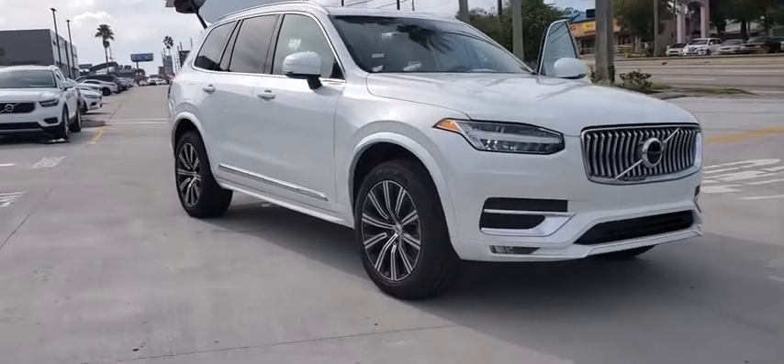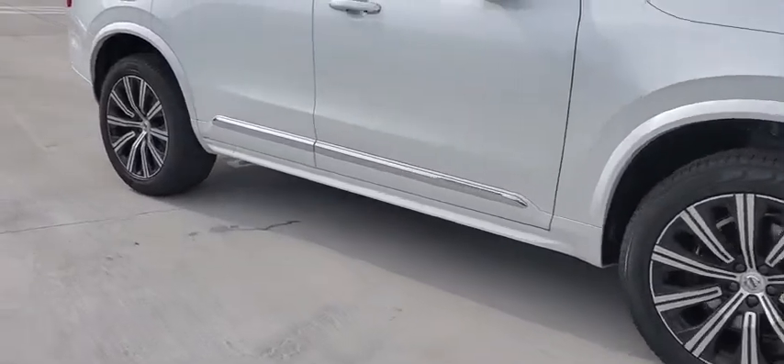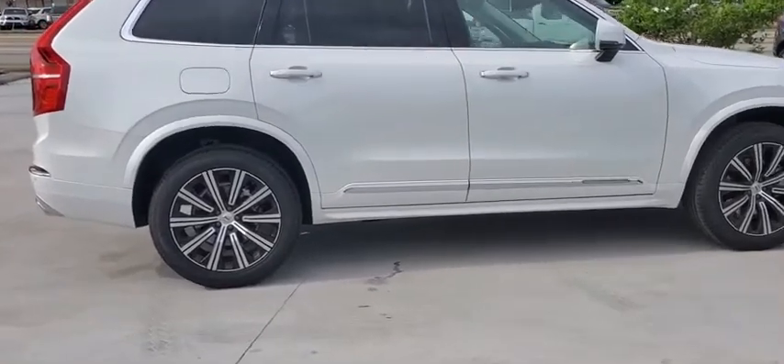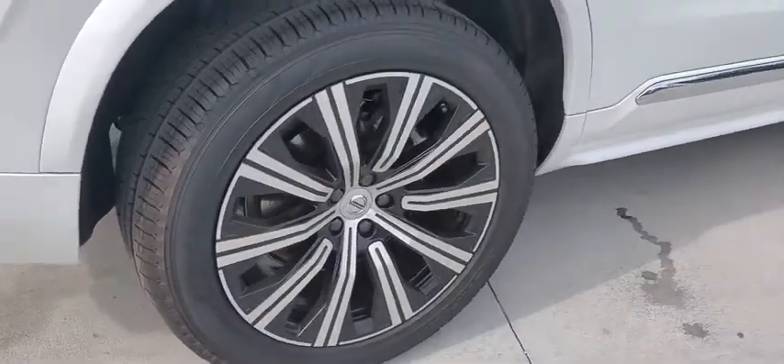Take a ride in the 2020 Volvo XC90. The Volvo XC90 provides refined luxury with unrestricted pleasure on the side. Experience the Volvo XC90 from the inside out and see why you'll want to take everyone on tour.